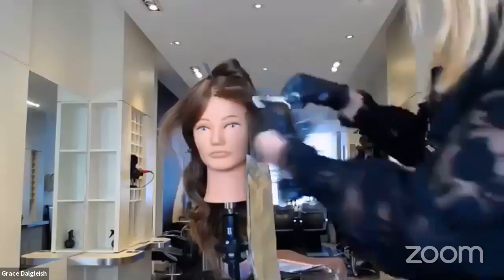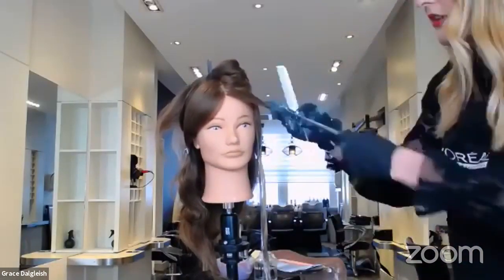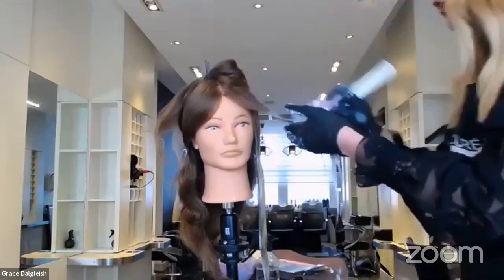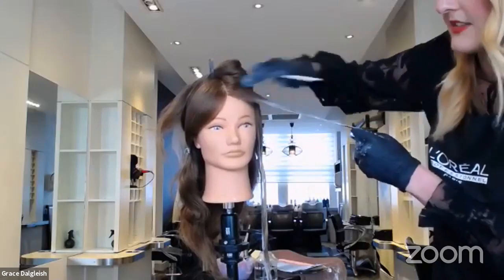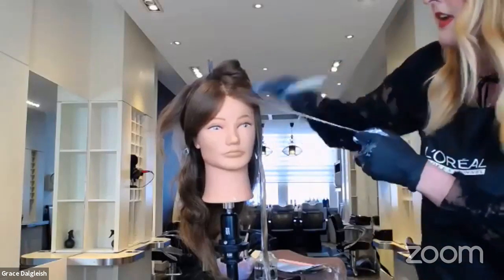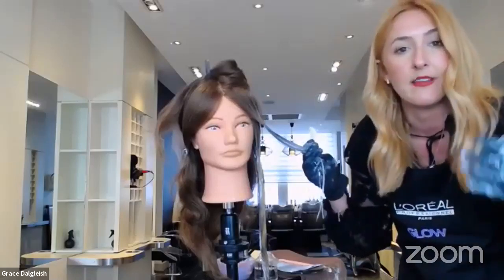Balayage is constantly evolving, especially with these new technologies and products like these clay lighteners which give us so much more control over the hair — it's an easier application. But I think how we evolve balayage is to keep offering our clients change. Working with our glosses and creating services within the balayage umbrella to keep pushing it forward. A lot of my balayage clients, especially after lockdown, their hair will have grown out nicely. Balayage is all about seamless blends and pops of colour — but as hairdressers we want to make sure our clients are coming back.